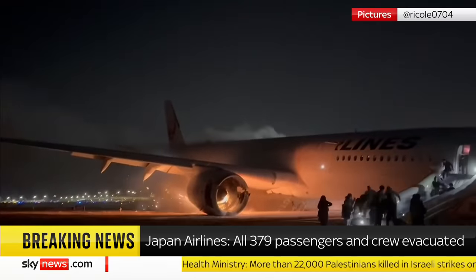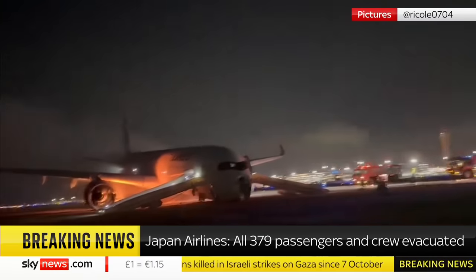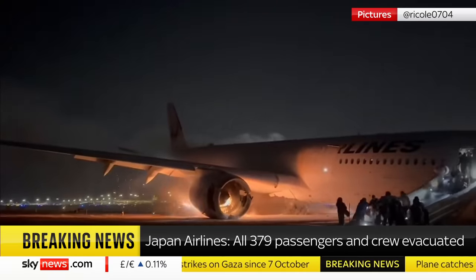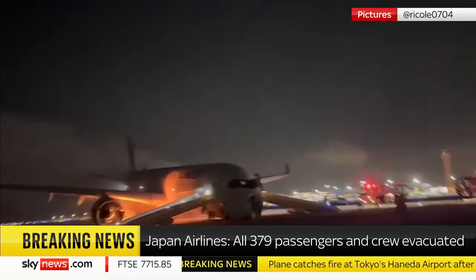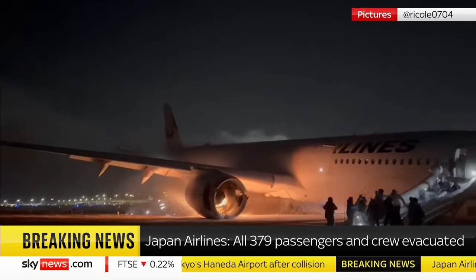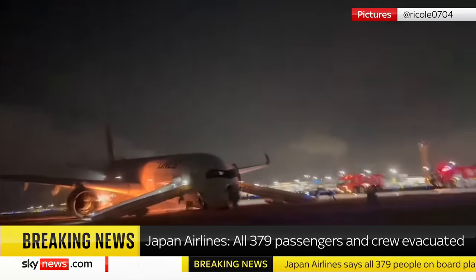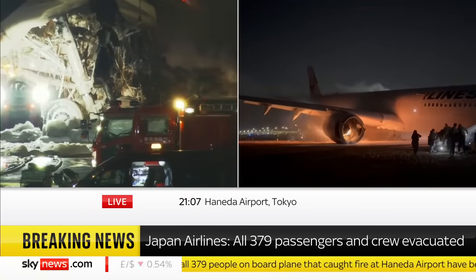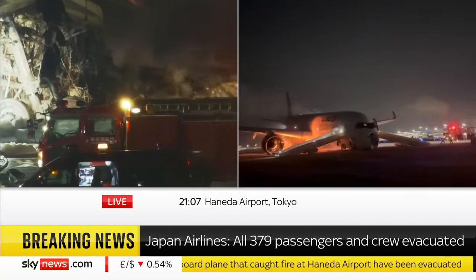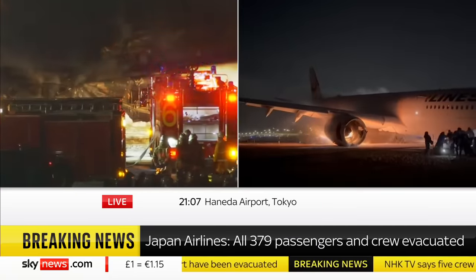There are people flowing down the slides pretty well. There are some people assisting at the bottom of the slides — that's good behaviour as well. Those slides are at a very shallow angle, which is impeding the speed of people down those slides. Slides are set up for an ideal angle at which people should slide down at a rate that aids evacuation. We can see that is the only slide operating on the number two, or the right-hand side of that aircraft.